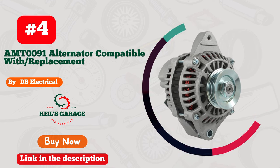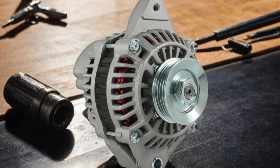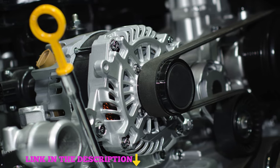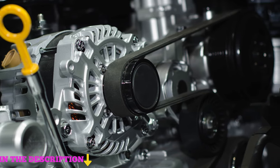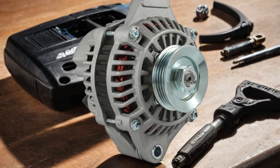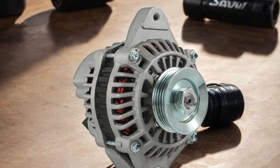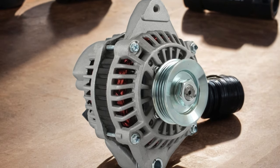Number 4: DB Electrical AMT-0091 Alternator — your go-to solution for reliable power on the road. Compatible with a range of vehicles and offering seamless replacement functionality, this alternator ensures your engine runs smoothly every time. Engineered with precision and durability in mind, it boasts high-quality components designed to withstand the rigors of daily use. With its easy installation process, say goodbye to unreliable power sources and hello to consistent performance with the DB Electrical AMT-0091 Alternator.